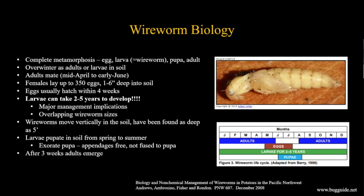Let's talk about the biology and life cycle. Wireworms undergo complete metamorphosis - similar to butterflies, moths, or flies - with four stages: egg, larva (the wireworm), pupa, and adult. In the Pacific Northwest, they generally overwinter as adults or larvae in the soil. Adults tend to mate in late spring or early June, with females laying up to 350 eggs - sometimes multiple times. Eggs are usually laid one to six inches deep in soil and hatch in about a month depending on weather.